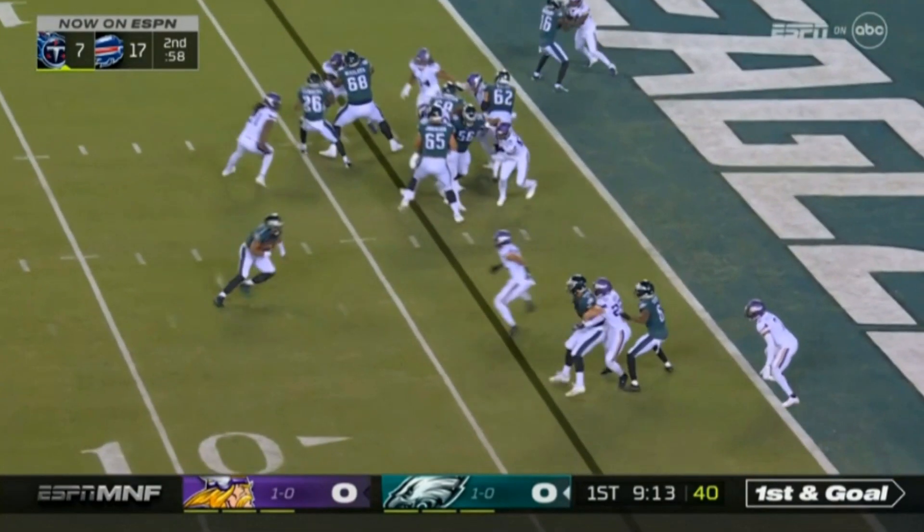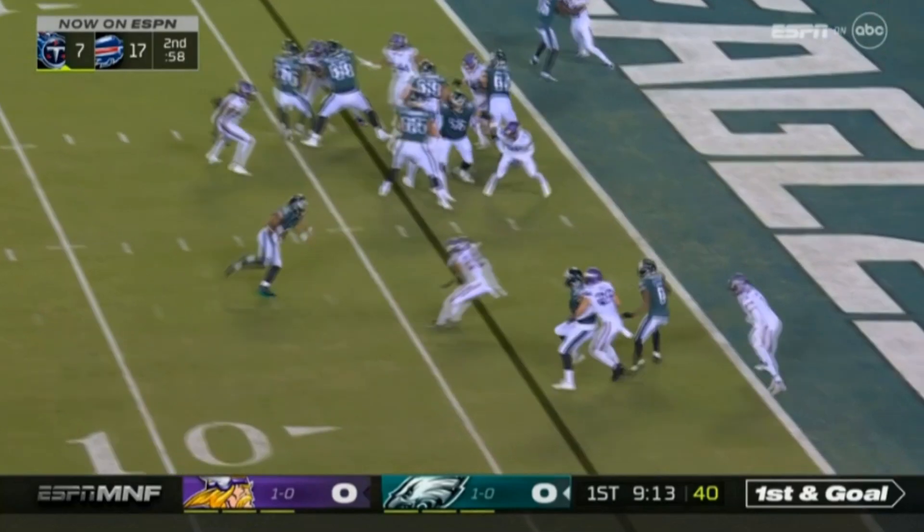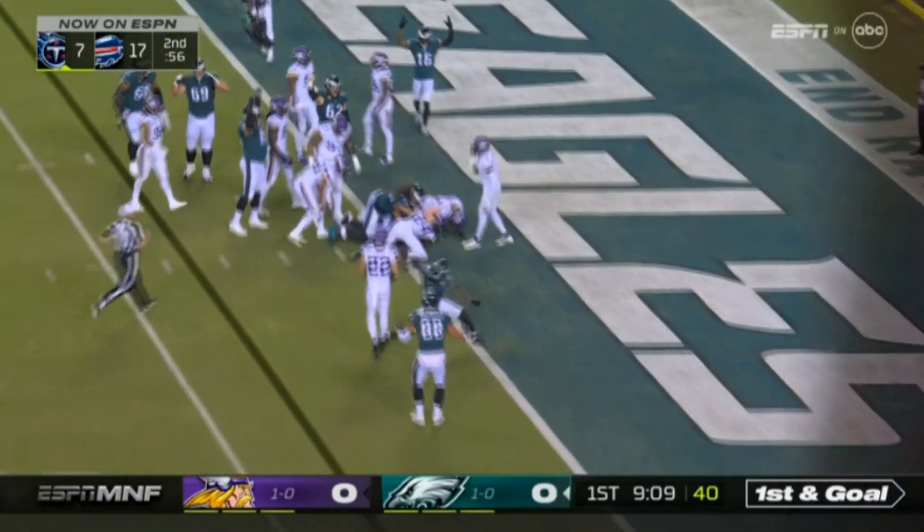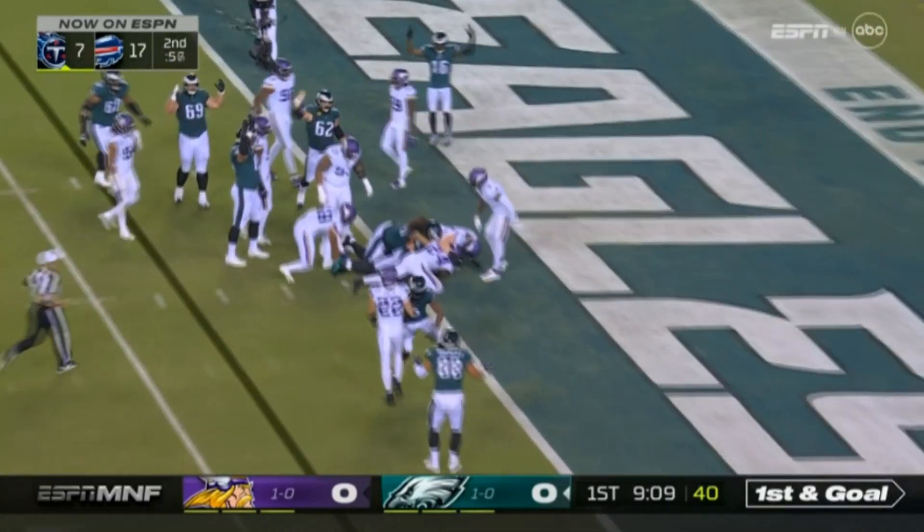Hurts does keep it himself. But Minnesota is prepared — they have another contained guy there and are in a decent spot to defend this play. Hurts made the right read by keeping it himself, and Minnesota made a good play to not allow him to easily get a touchdown. But this is where the fascinating situation comes in — Hurts just powers through and gets into the end zone for a touchdown.